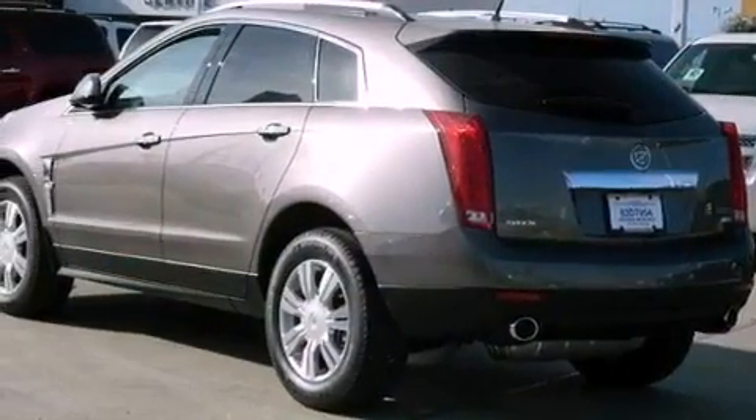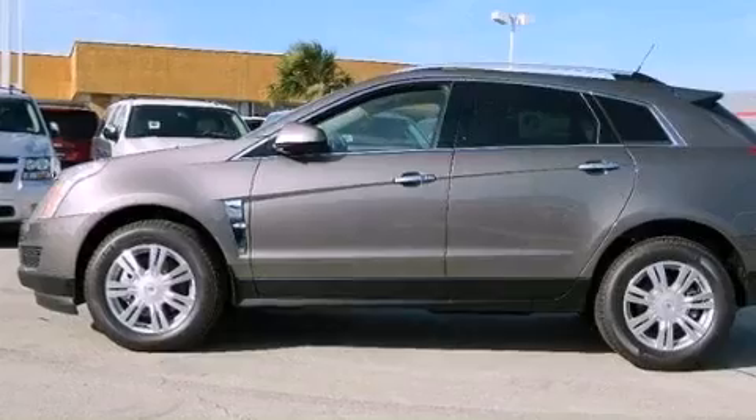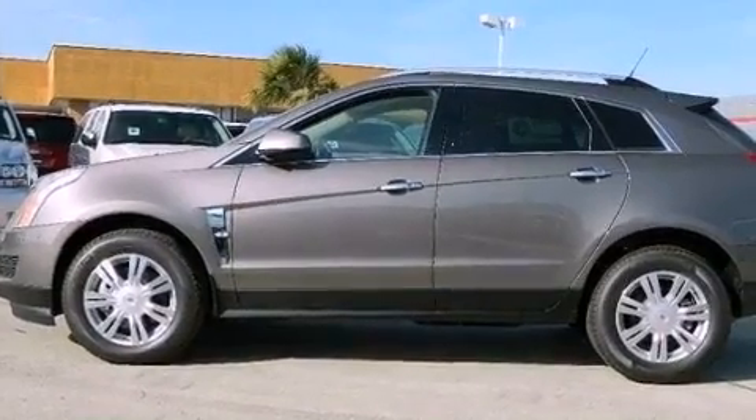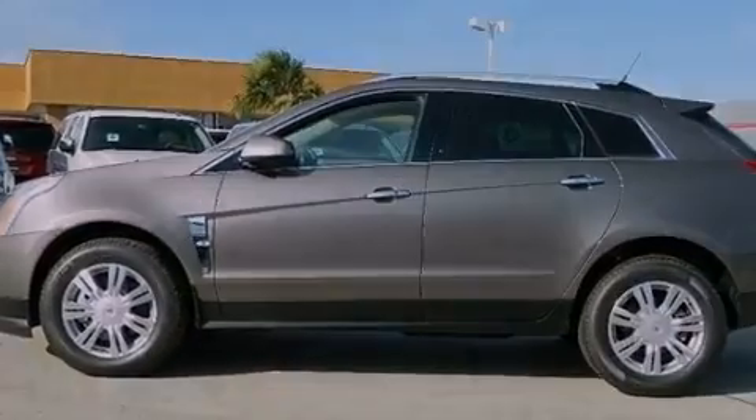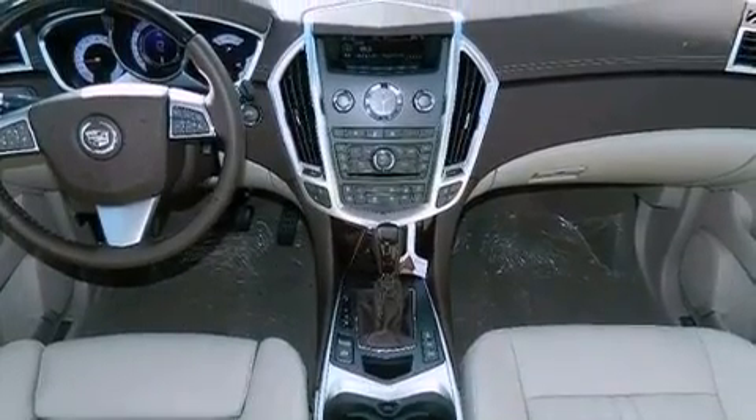Big 18-inch wheels, roof rails, and a tire pressure monitoring system are also included. Additional features include adjustable driver pedals, memory settings for the seat's positions so you can recall your favorite alignments with the push of one button, and cruise control.